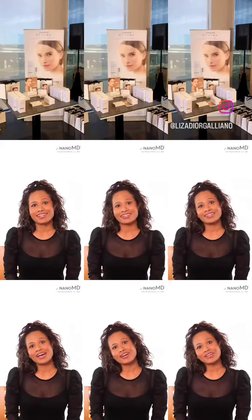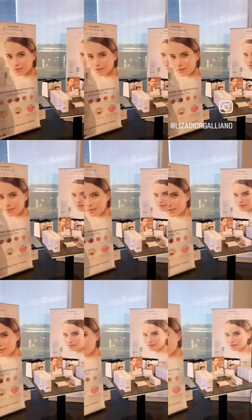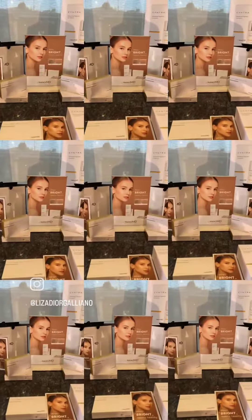Hi guys, I'm here at the NanoMD booth and I am thrilled to share with you some exciting news about your new skin brightening system. This medical grade NanoMD skin brightening system from the USA is clinically proven to protect and brighten your skin from the inside out.